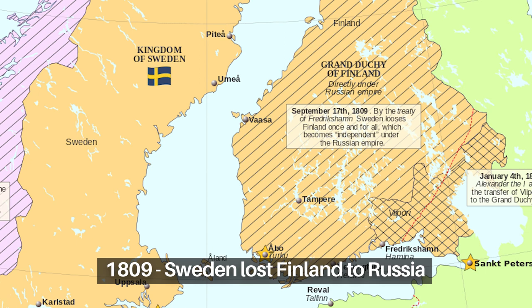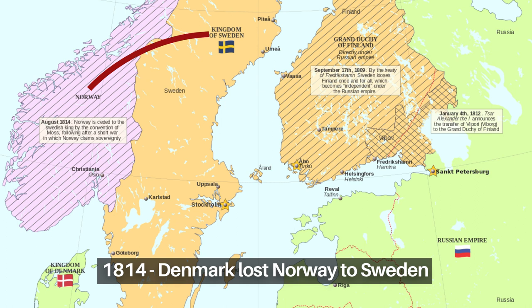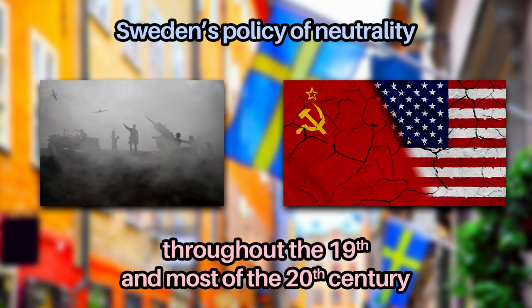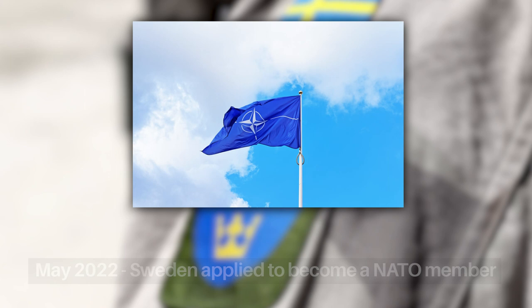Sweden gradually lost these territories over the course of the 18th and 19th centuries, including the devastating loss of Finland to Russia in 1809. Sweden took part in one last war in 1813 to 1814, which forced Denmark to give Norway to Sweden, and the two countries remained in a personal union until 1905. The earlier territorial losses led to Sweden's policy of neutrality, maintained throughout the 19th century and most of the 20th century — it even remained neutral during the Second World War and the Cold War. But in May of 2022, Sweden applied to become a NATO member in response to Russia's invasion of Ukraine.